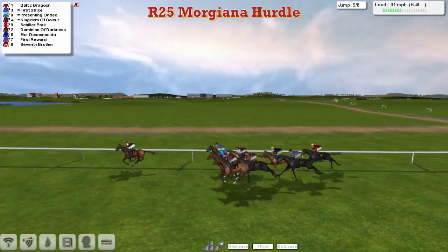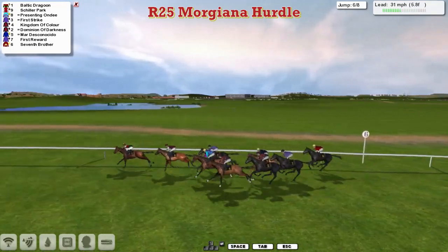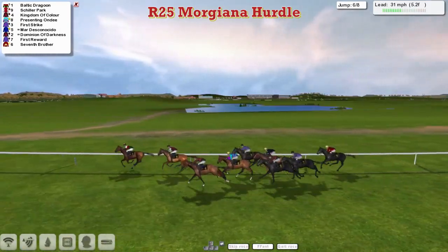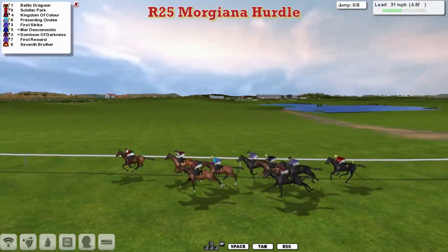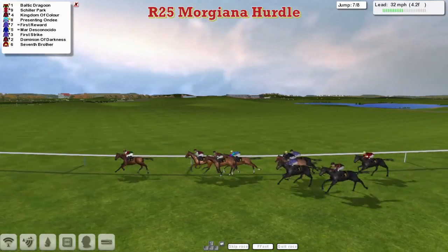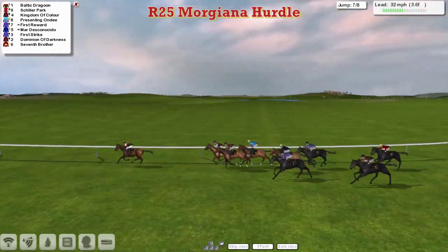First Strike in second, then Presenting Ondi and Kingdom of Colour. Schiller Park is now bursting through to move into second — it looks like he's going to go and challenge for the lead. An impressive turn of foot shown there by Schiller Park to move into second. Seventh Brother has dropped right out the back and is now the new back marker. They're over the third last. Baltic Dragoon is still in the lead by two to Schiller Park. Kingdom of Colour is coming around the outside, Presenting Ondi is in fourth. These four are ahead of the rest, headed now by Mardeska Nacido. First Reward is trying to run on. First Strike has lost its place. Dominion of Darkness likewise, and Seventh Brother is struggling out the back.